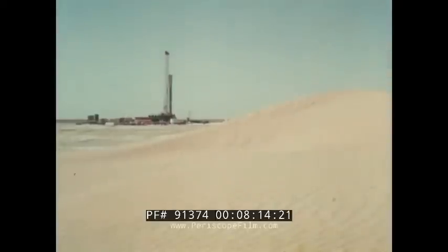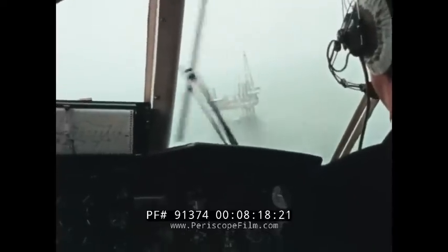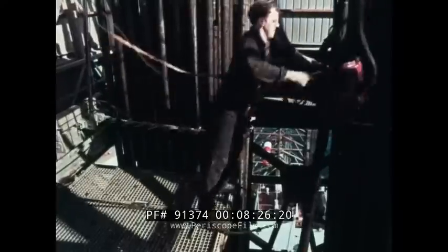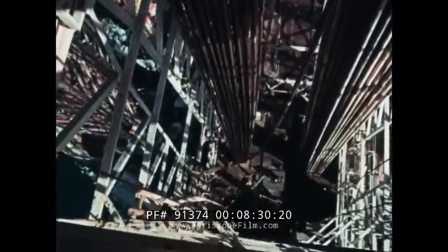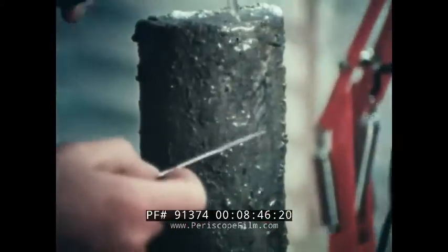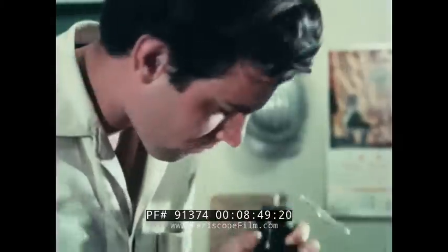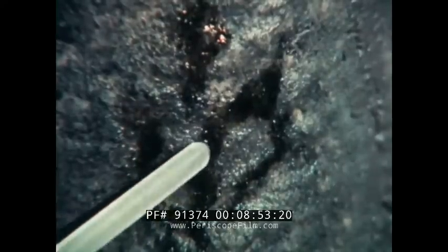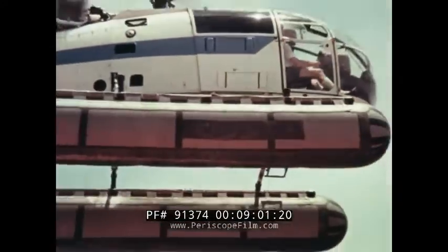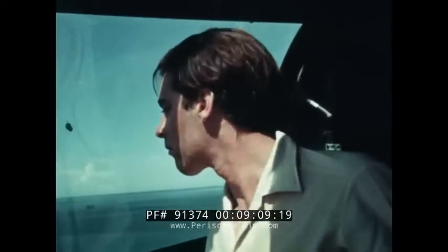As the drill bites down to its target, core samples of the rock are brought up by a special bit, rather like an apple corer, and examined carefully for traces of oil. The chances of finding oil at all are only one in ten. So after weeks of sweat, a few drops of oil can be a pretty marvellous sight. Away they go for analysis. And if the signs are encouraging enough, there'll be a lot more wells to be drilled in the same area.